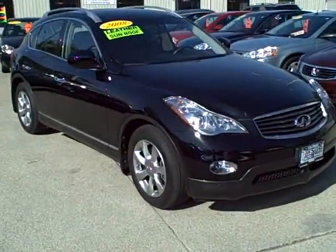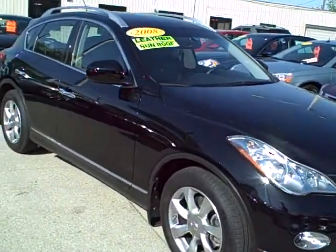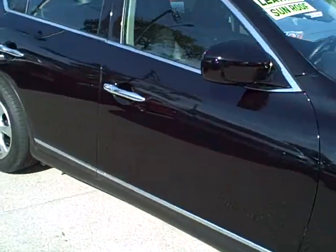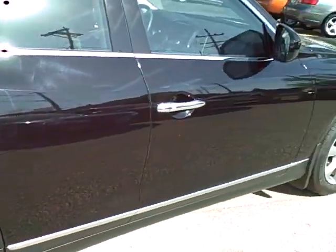Hey, Tim Jennings, the Internet Guy from TomSparksAuto. Got a nice, nice one right here — 2008 Infiniti EX35. These things are loaded.